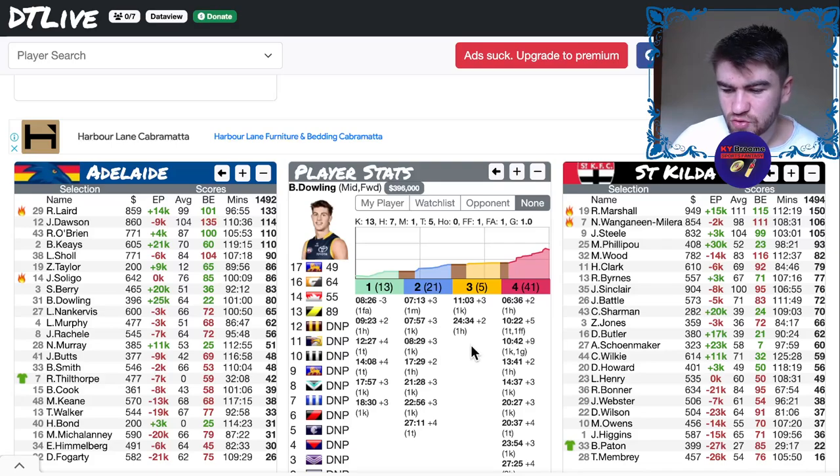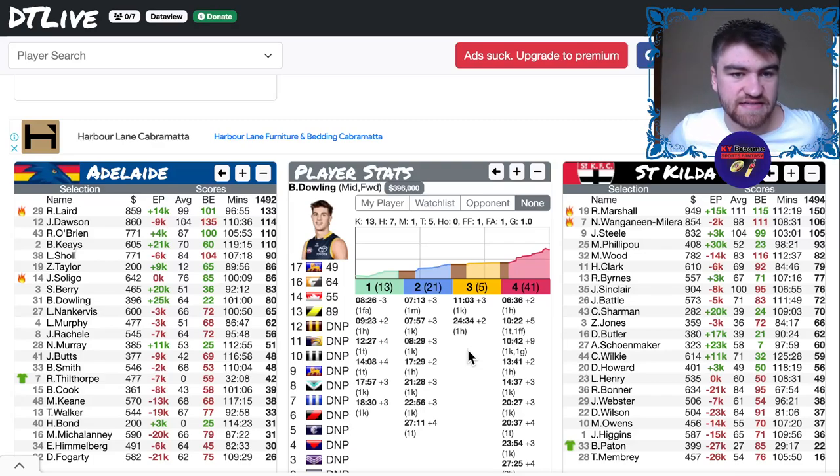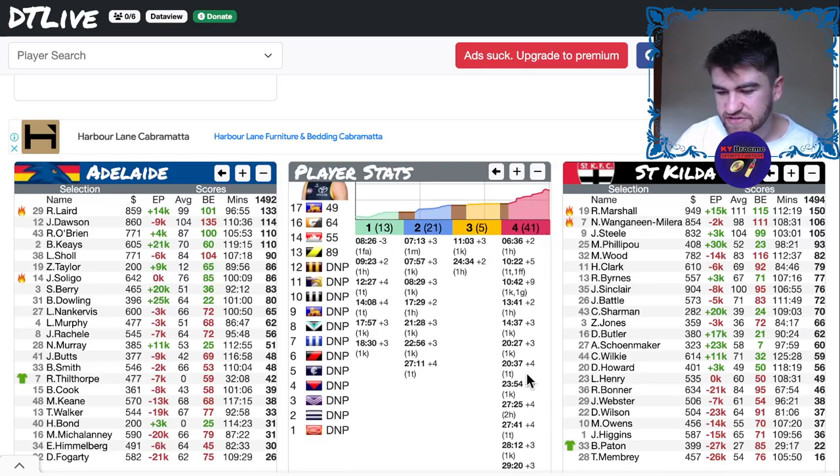Billy Dowling went absolutely huge in the last quarter. I've thought about keeping him, thought about chucking him, and I think I'm actually going to keep him because of the mid-forward status and the fact that this wasn't necessarily his greatest game, playing on the wing. He sort of depends a little bit on marks. Looking at his match stats: he's got 9, 5, 4, 3, 1 marks — 22 marks across 5 games — and only 11 tackles in 5 games, with 5 of them coming in this one. It really shows he relies on being on the outside and taking marks, which hasn't been happening, which is why he struggled to score before his last-quarter blitz.